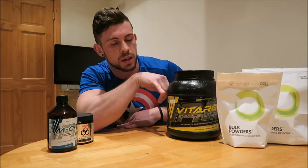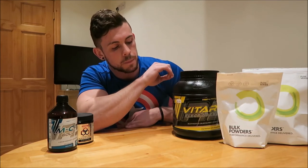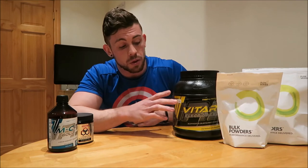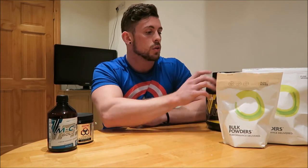For intra-workout I'm taking Vitargo, which is by Trek Nutrition. This is sweet peach flavor and it tastes pretty good. I take 75 grams into a workout. During your workout you're really susceptible to the uptake of nutrients, and I find Vitargo as a pure carbohydrate source really helps with energy and keeps you fueled throughout the workout.